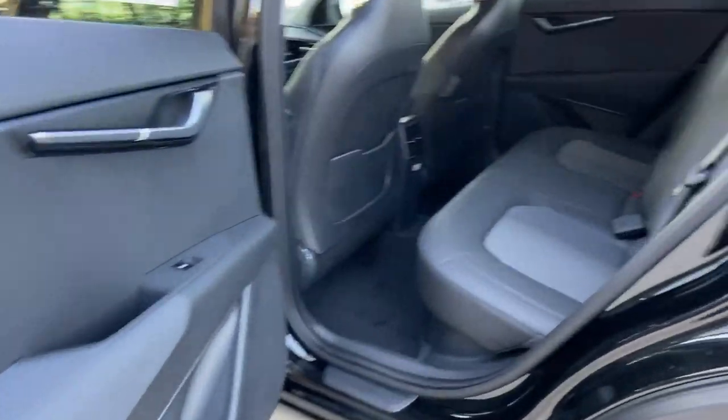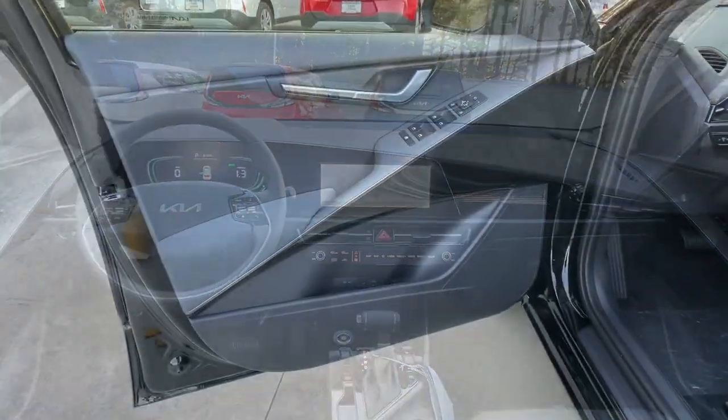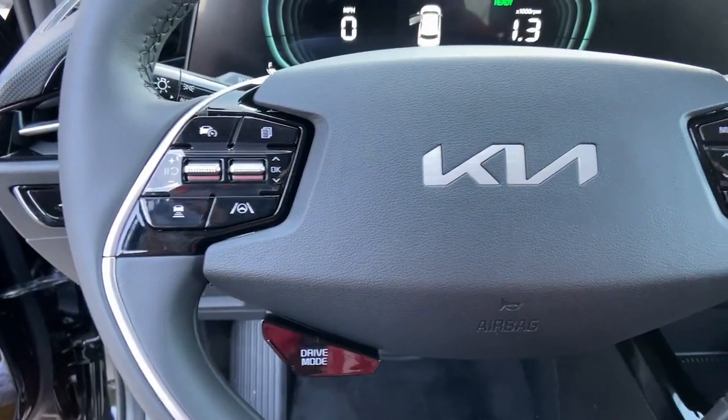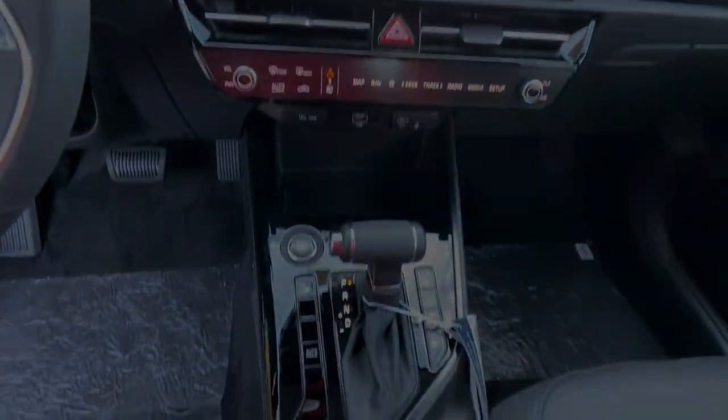The following are some of this vehicle's highlighted options: keyless entry, lane keeping assist, backup camera, remote engine start, heated mirrors, dual zone AC, blind spot monitor, heated front seat, alarm.